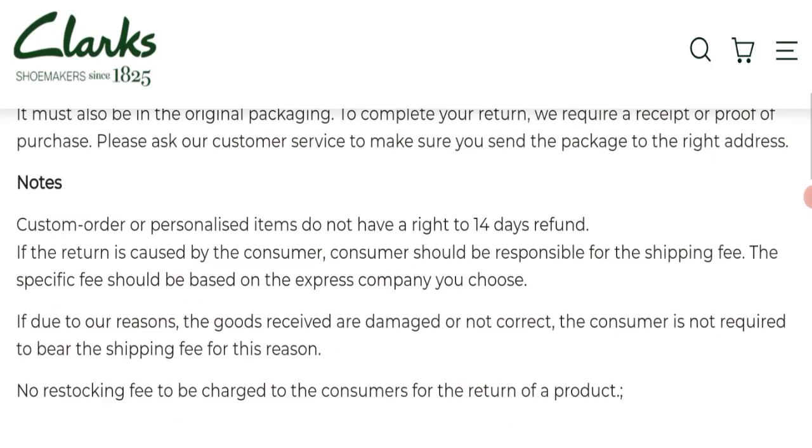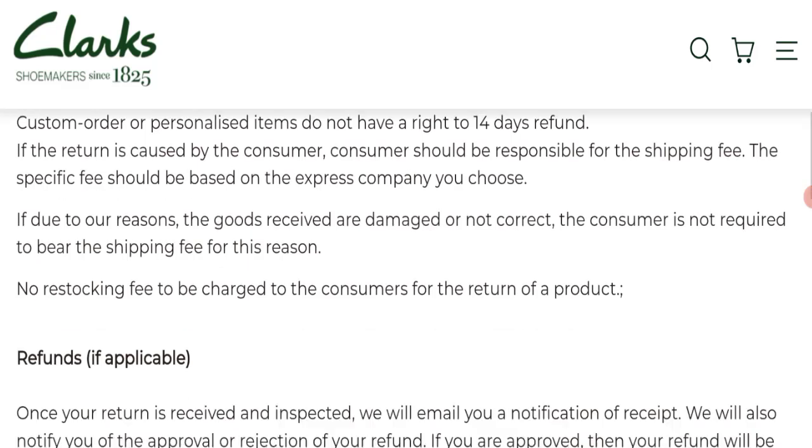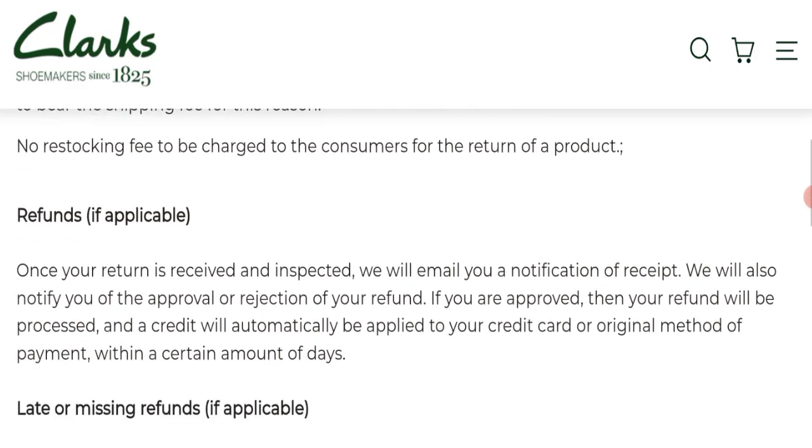For return or refund issues, please check our description area where you will find links to help you get your money back. Regarding Flatshoes.shop reviews, this website has not received any customer reviews yet, which is a negative sign.